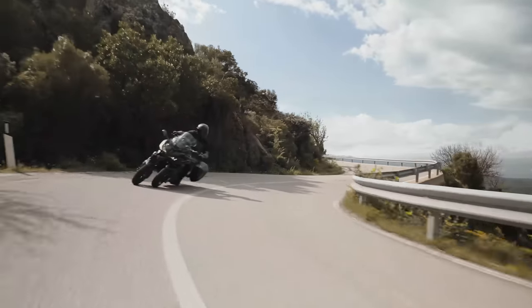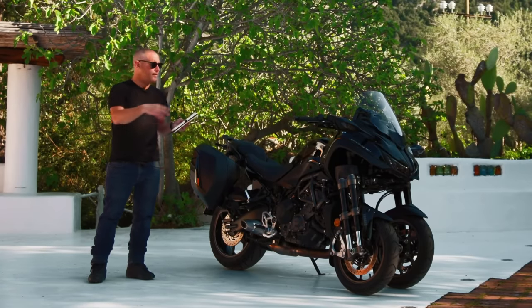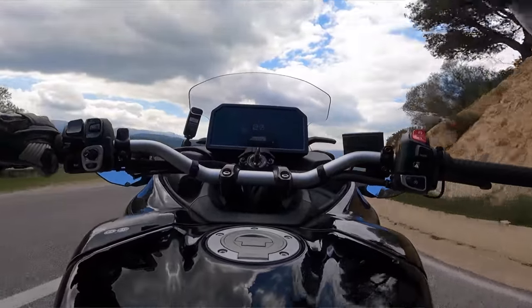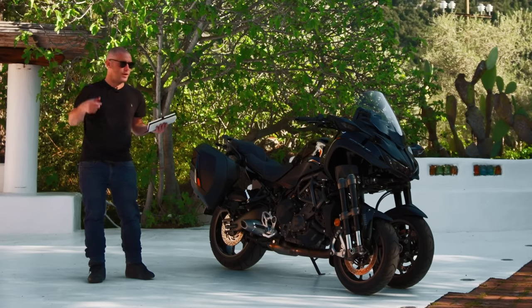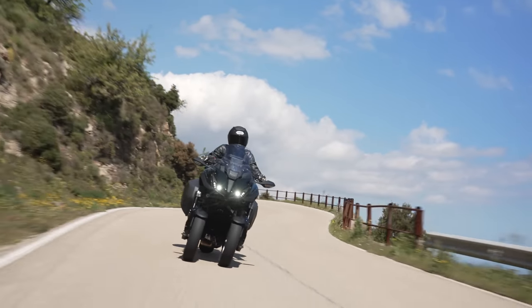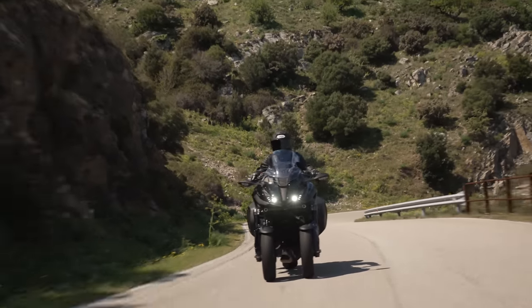Comfort was always good on the Niken and it's still good. The new screen is slightly larger, more all-encompassing, and has a new vent at the bottom that reduces the vacuum of turbulent air behind the dash, making long-distance riding more comfortable and quieter. Adjusting it is super easy — reach forward, grab the lever, lift the screen. The only gripe is the lever is on the right side, so you have to take your hand off the throttle or use cruise control to adjust it. I don't understand why they wouldn't put that on the left.